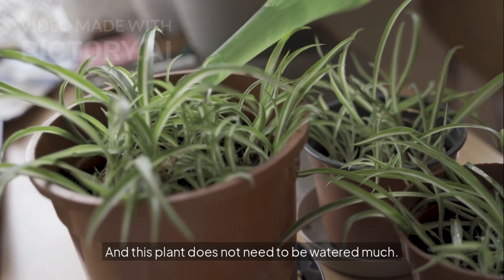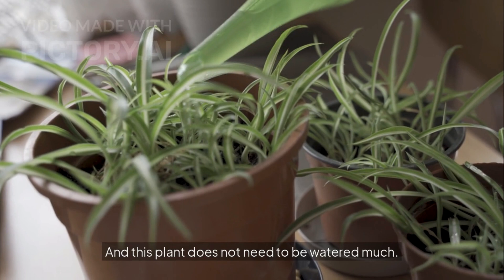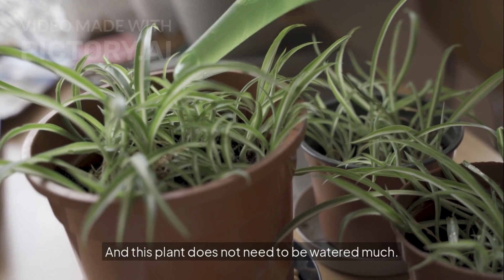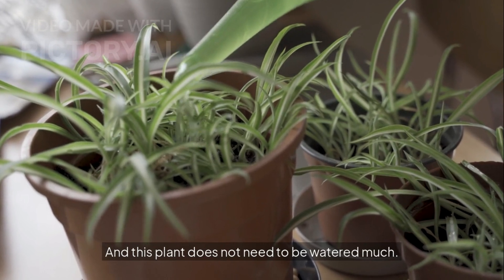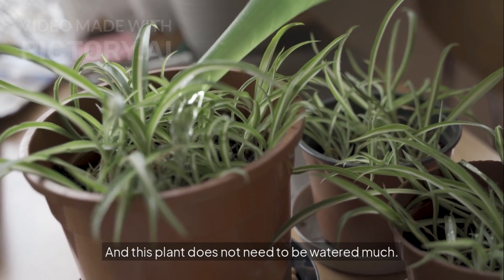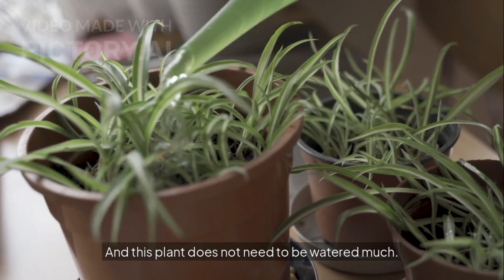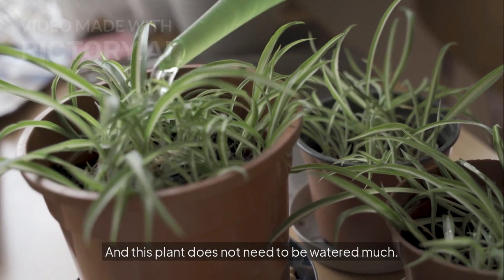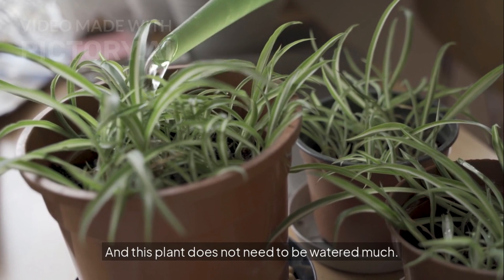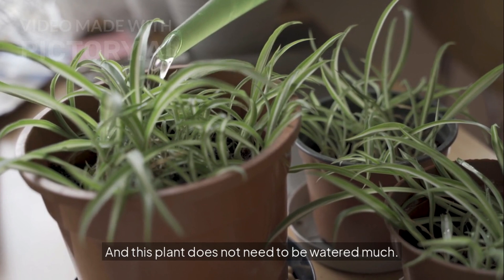The eighth plant on today's list is the spider plant. This plant is also an ideal plant for indoor planting. If your house does not get sunlight, you can also grow this plant in artificial light. Spider plants come in different varieties — plants with white spots on both sides of green leaves, plants with completely green leaves, and several other beautiful varieties. You can also easily plant this plant in a hanging basket. The roots of this plant are tuberous, meaning they store water, so do not water it too much.